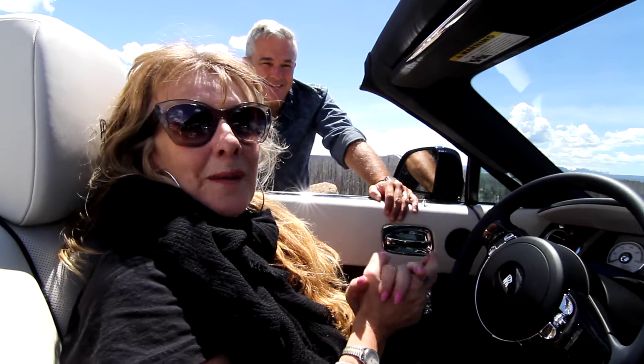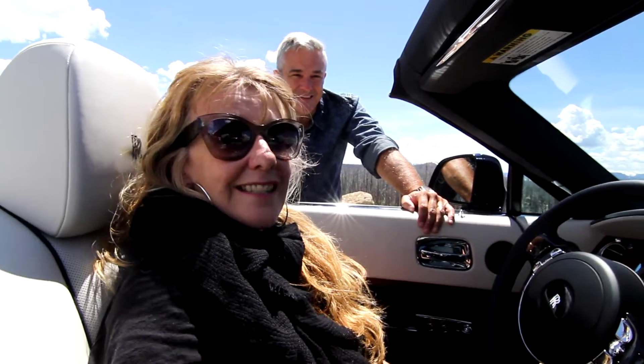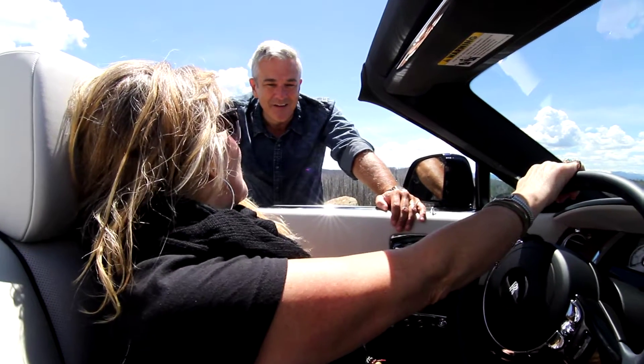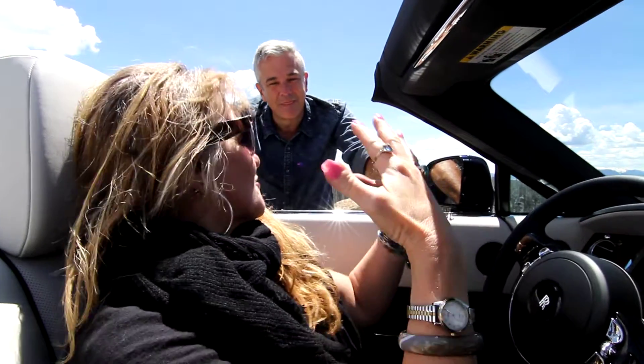Hi, I'm Rita Cook. I'm standing here with the amazing Jerry Spahn from Rolls-Royce, and we are in a beautiful Dawn. Tell me about what we're doing in this wonderful car and what kind of features this car has.